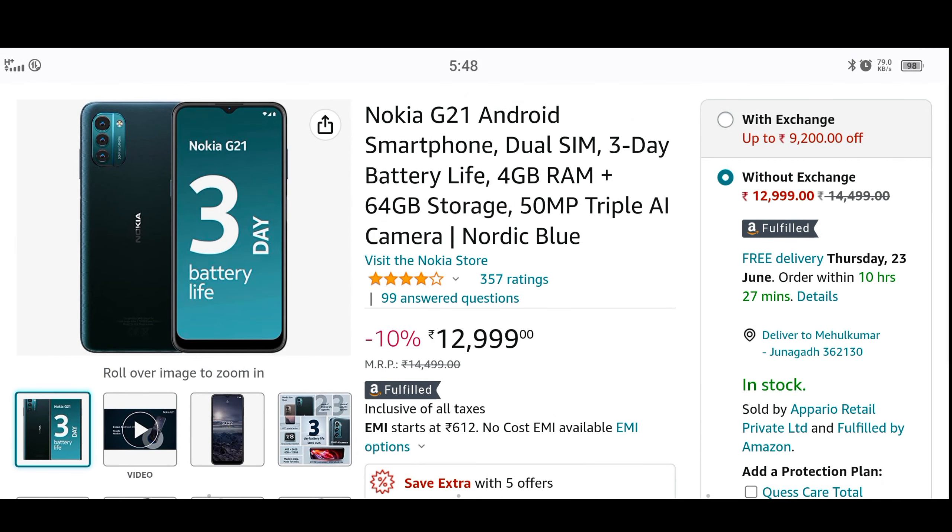We are going to go to Amazon. Here we will start the link. So we will see this as well — if you want it, you will get a discount.